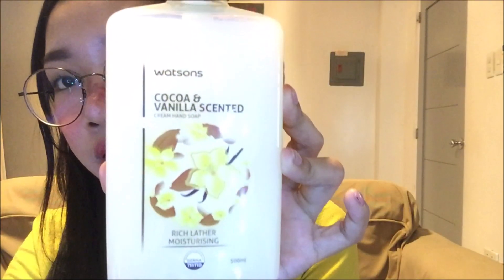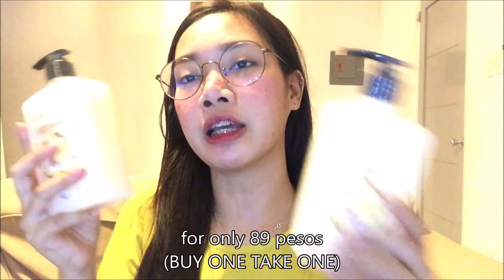Una, binili namin itong hand soap for 129 pesos — Cocoa and Vanilla Scented hand soap from Watson's. Para kapag maraming gumagamit ng banyo, hindi na hassle na kumuha pa ng sabon. Isang pump na lang. Kung naubusan kami sa banyo, ayun, nakabili na kami.